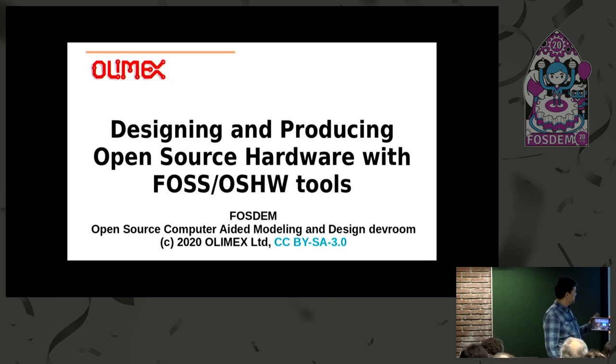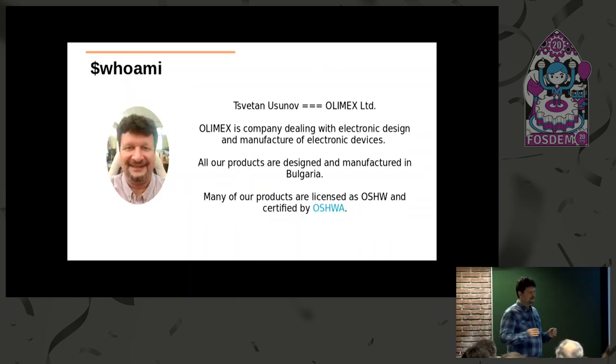The subject of my talk will be how we can design open source hardware and what tools we can use to do this. My name is Cvetan Uzunov. I'm owner of Olimax. Olimax is a small company in Bulgaria which is doing electronic design and electronic devices.